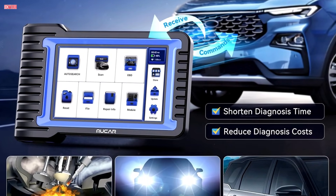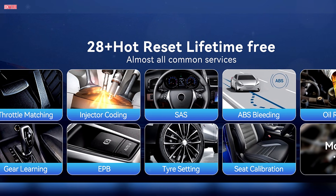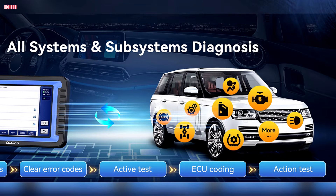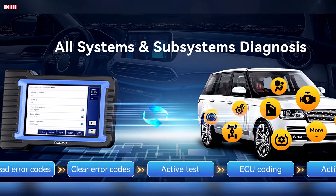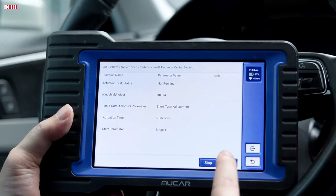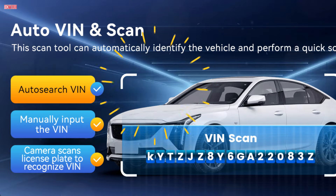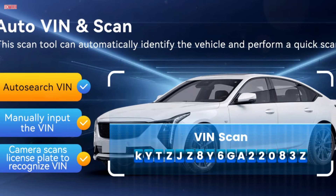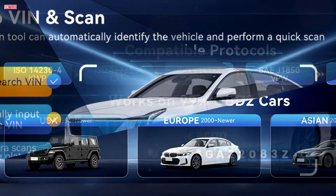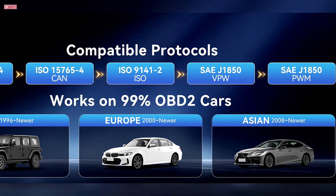For mechanics and enthusiasts, this is a big step up from basic OBD2 scanners. The VO7Y also supports bidirectional controls, letting you command vehicle components such as injectors, cooling fans, pumps, windows, and wipers directly. This makes troubleshooting more efficient by verifying whether parts are responding properly. With over 28 reset functions including throttle matching, ABS bleeding, injector coding, and oil reset, it covers the most common maintenance tasks for workshops and serious do-it-yourself users. Vehicle compatibility is broad, with support for more than 94 brands and all major OBDII protocols, including CANFD for newer models. It works across sedans, SUVs, light trucks, hybrids, and more.